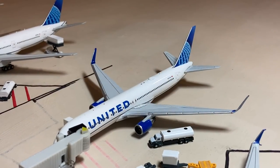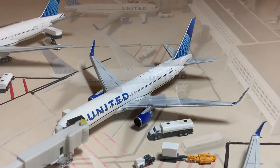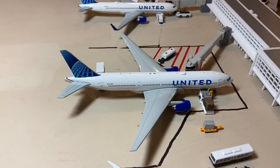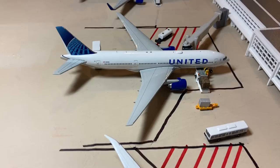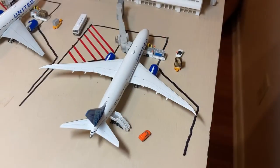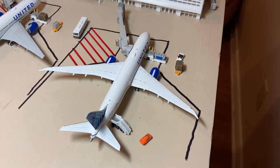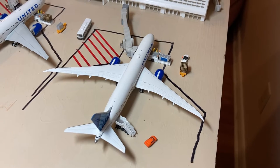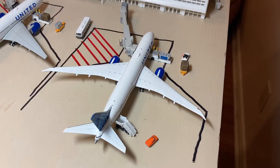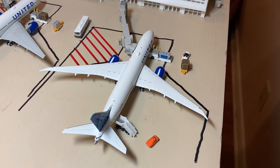Next up we got the United 767-300, I believe in the new livery, arriving in from Zurich. Here we have the United Airlines 777-200 in the new livery which arrived in from San Francisco and will be heading out to Frankfurt on the late night flight in a few hours. Next up we have this United Boeing 787-900 — just delivered from Boeing — currently loading up with a new flight crew and then heading out for delivery to San Francisco where it will start international services.